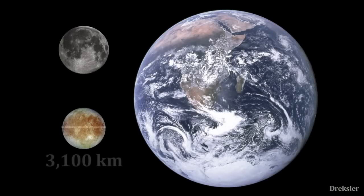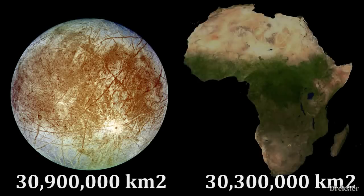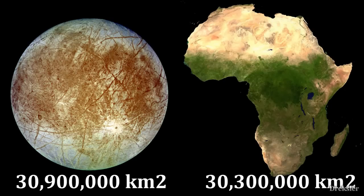The diameter of Europa is 3,100 kilometers, which is a bit smaller than our Moon. It has a surface area of over 30 million square kilometers, which is similar to Africa.